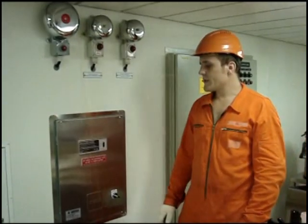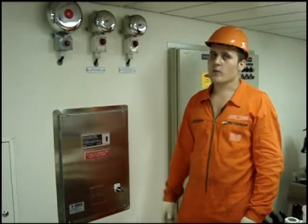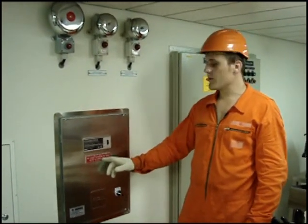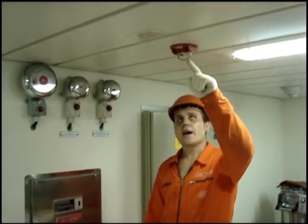To extinguish fire which is on the deep fat cooking equipment, we use the wet chemical fire extinguisher system, which is activated by pulling the handle.